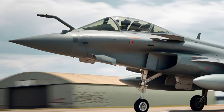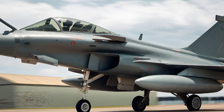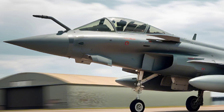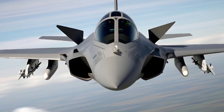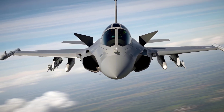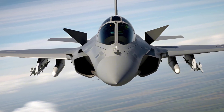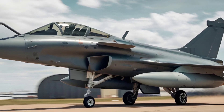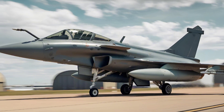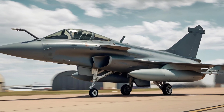The aircraft is powered by two Snecma M88-2 afterburning turbofan engines, which provide a strong thrust-to-weight ratio. These engines allow the Rafale to reach top speeds of up to Mach 1.8, making it a supersonic fighter capable of striking deep within enemy territory. With its maximum operational range of around 3,700 kilometers (2,300 miles), the Rafale can conduct long-range missions without the need for refueling.